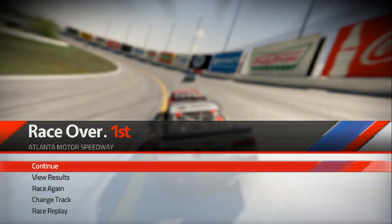Anyway guys, this has been Tom playing NASCAR The Game 2015, single race at Atlanta. That's gonna be it for this video — like this video if you enjoyed, don't forget to subscribe, and I'll see you guys next time. Peace.